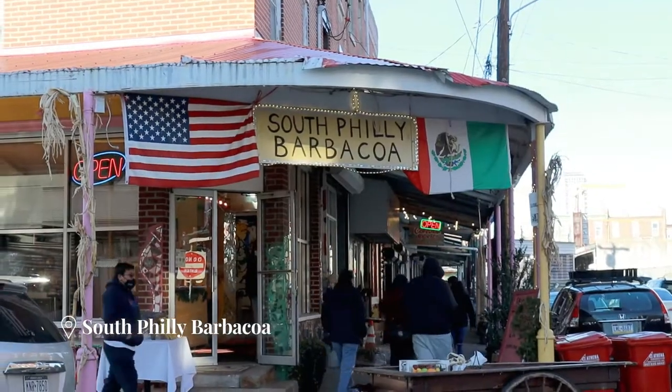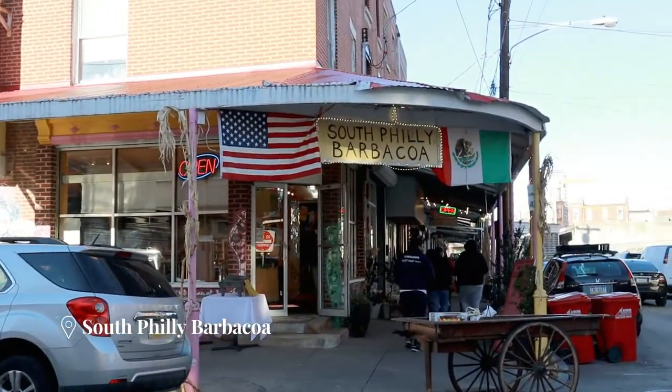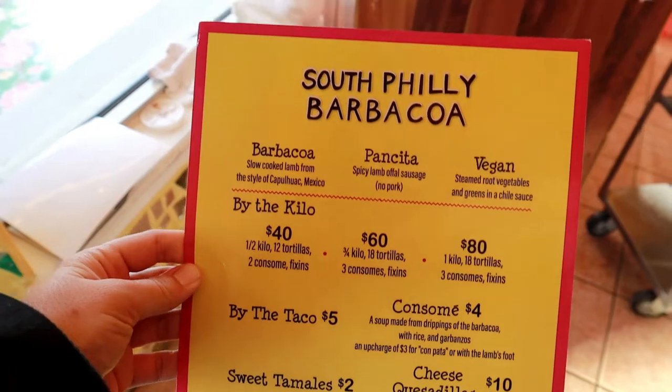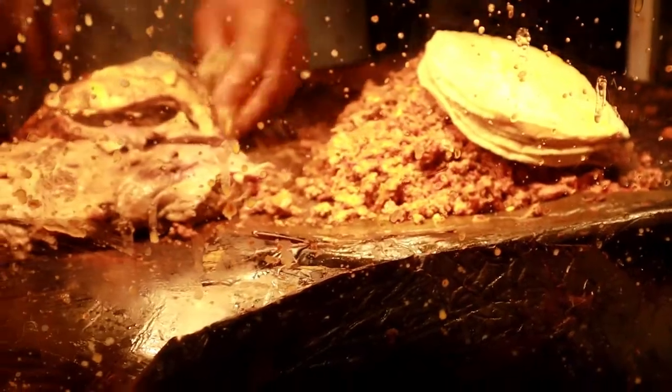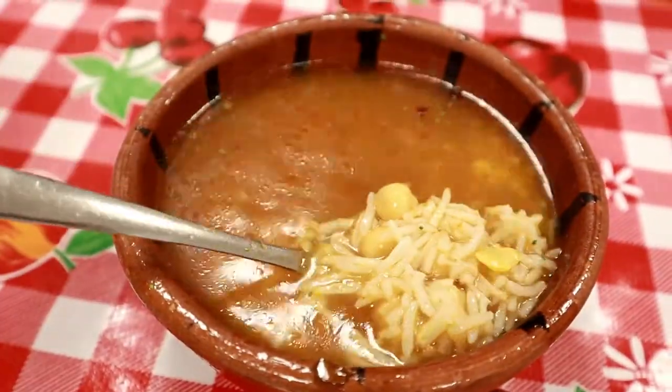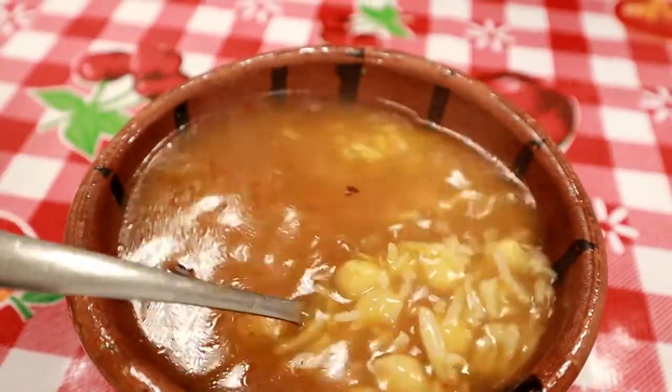Yesterday I was in the bustling neighborhood of South Philly, where there are so many Spanish restaurants, but I wanted to visit South Philly Barbacoa specifically because it was featured on Chef's Table on Netflix. At South Philly Barbacoa, everything is made from lamb — the lamb tacos, the lamb pancetta, and even the soup is made from the lamb broth, the juices that come out when the lamb is cooked in the Barbacoa style.